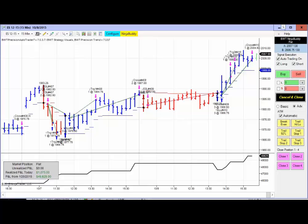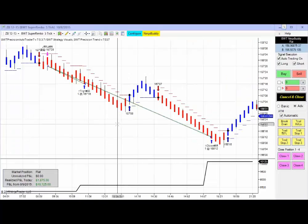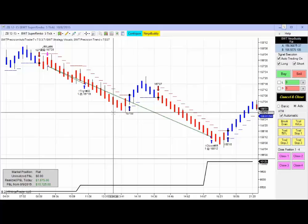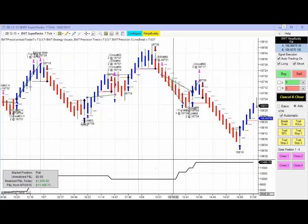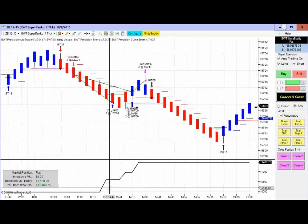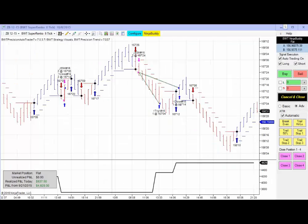Next up is the 30-year treasury bond on the Suparenko 5 tick, and that had a single short trade with a closed P&L of $1,875 on two contracts. The 30-year treasury bond on the Suparenko 6 tick did $937 on two contracts.